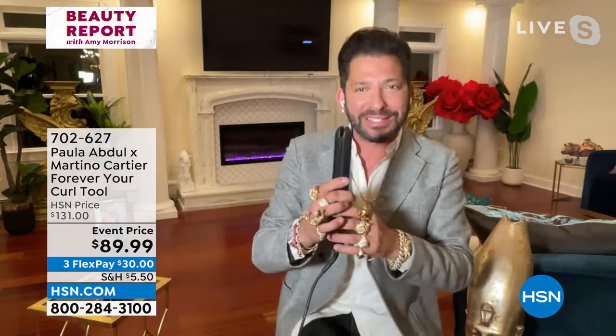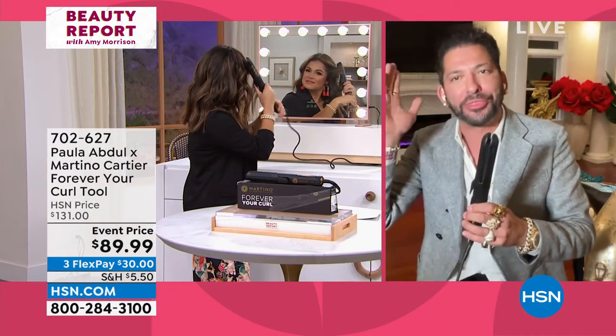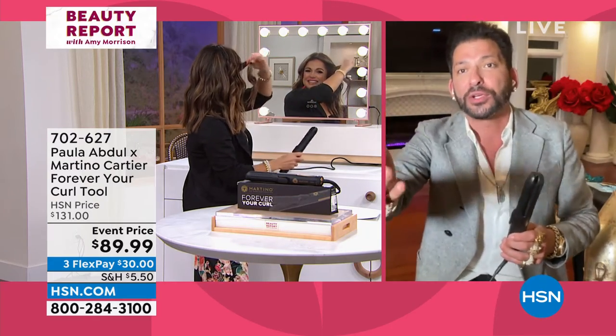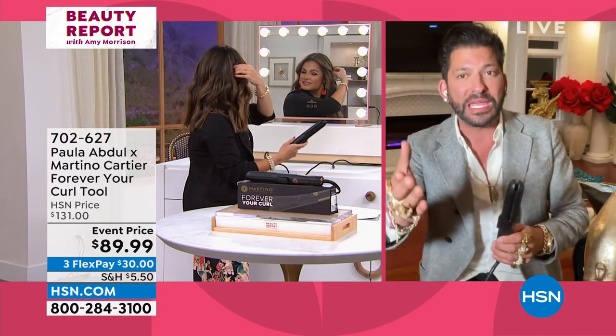That is why when we launched this — Paula and I — we sold out the first day, around 30,000 units. I love how you're taking big sections and going a little slower; you're getting a loose, beautiful wave and leaving your ends straight. The styles are endless with Forever Your Curl.